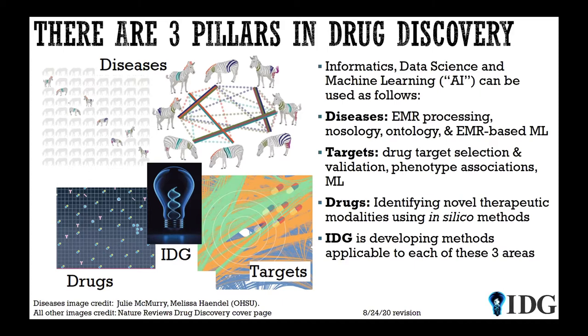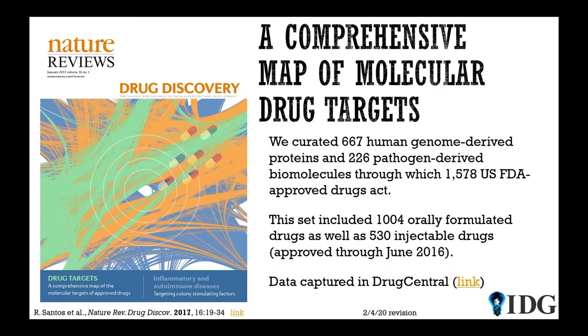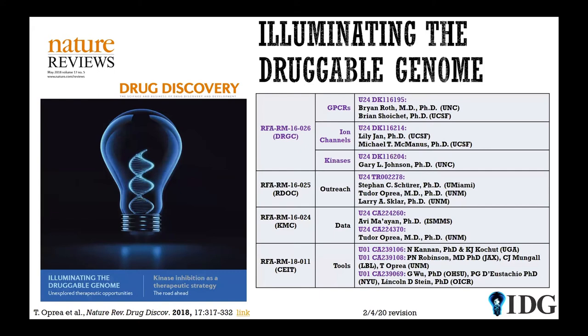Within IDG, we are developing methods applicable to each of these areas. This project took us about seven years to complete — we essentially curated all the known drug targets available for FDA-approved drugs, which at the time was about 1,600. That number keeps changing; remdesivir was approved just yesterday by the FDA to fight COVID-19, so this work is never completed. At the time, we looked at more than 600 human targets and more than 200 non-human targets.